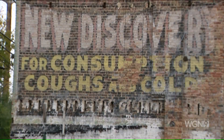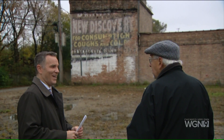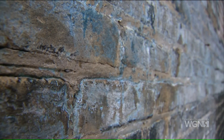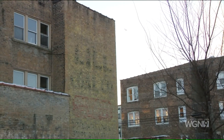Somebody wrote an article in Collier's Magazine in 1905 about this product, complaining about it because part of the ingredients were chloroform and morphine. These murals were done by commercial painters called wall dogs because they worked like dogs. They may not have been true artists, but there's something beautiful about them — perhaps because now, a century later, they're rare.